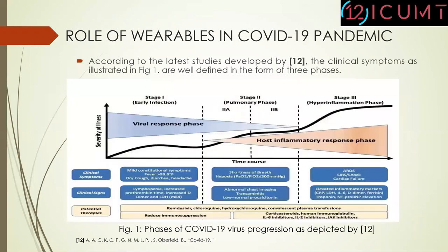According to the latest study developed in research study number 12, the clinical symptoms are illustrated in Figure 1, which are well-defined in the form of three phases. In stage 1, there is an early infection. In stage 2, there is a pulmonary phase. And in stage 3, there is a hyperinflammation phase. All these symptoms in these stages are different from each other.